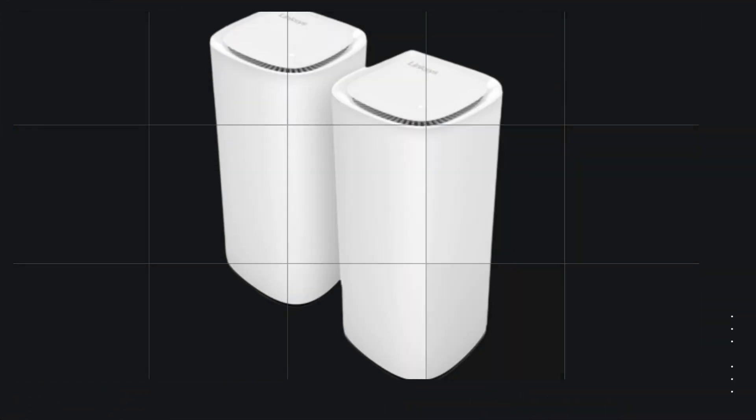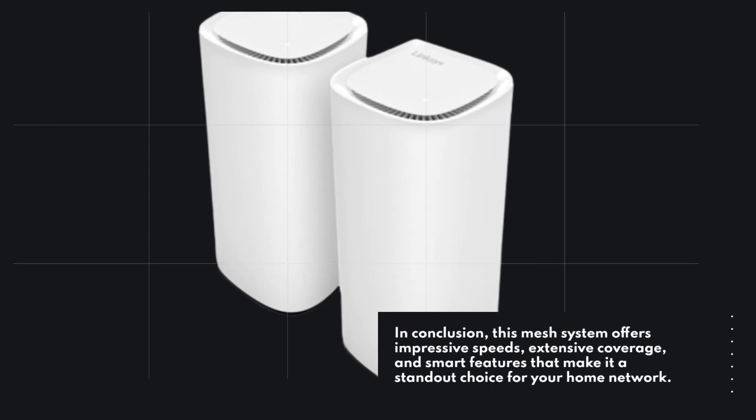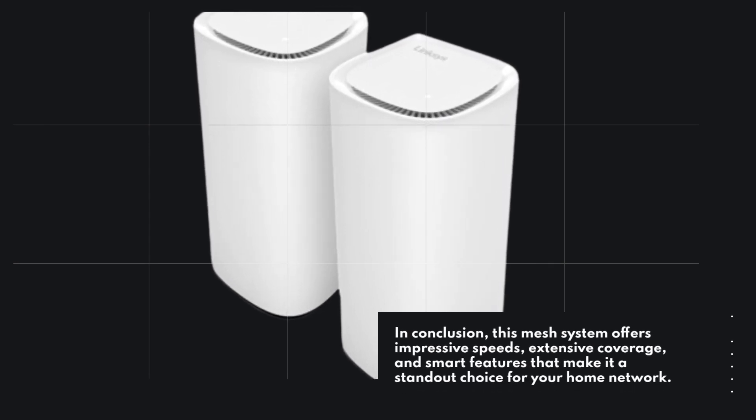In conclusion, this mesh system offers impressive speeds, extensive coverage, and smart features that make it a standout choice for your home network.